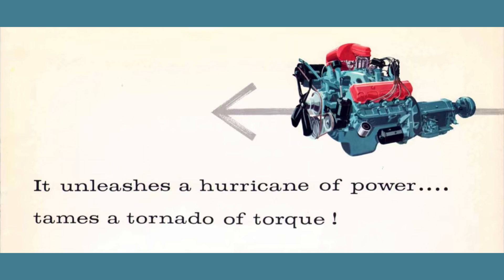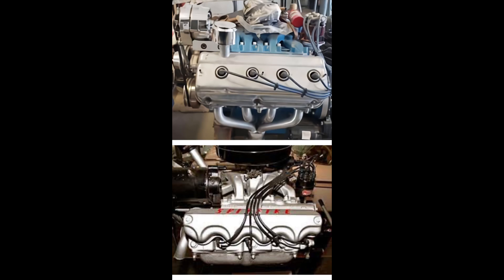Poly engines have a distinctive look. Hemi on top, Poly on the bottom. Both use the same block and the same block size. Just look at the difference between the Poly heads — they have like scallops, whereas the Hemis, the big giveaway is the spark plug location is generally through the valve covers themselves.